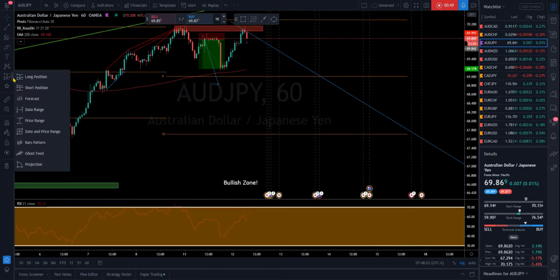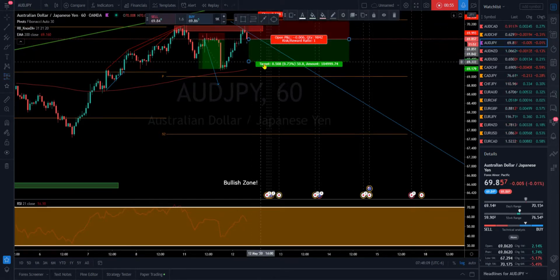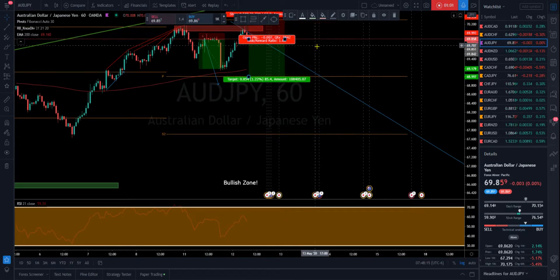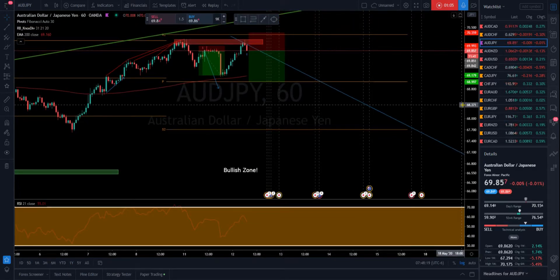So this may not be a bad sell position again. It'd be nice to have caught it up here in our zone, but even if we enter now, I still think this pivot right there is a good target for the rest of the week.